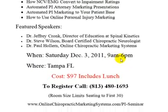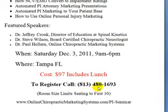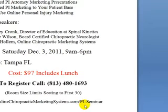The date of this seminar is Saturday, December 3rd, 2011, from 9 a.m. to 6 p.m., right here in Tampa, Florida. It only costs $97 — we will be working through lunch and therefore it includes lunch, so that $97 does include lunch. To register, call 813-480-1693. Be aware that it is limited to the first 30 who register, as the room size limits seating. To register and be one of the first 30, call 813-480-1693. For more information, you can go to onlinechiropracticmarketingsystems.com/PI-seminar. We look forward to hearing from you — take care.